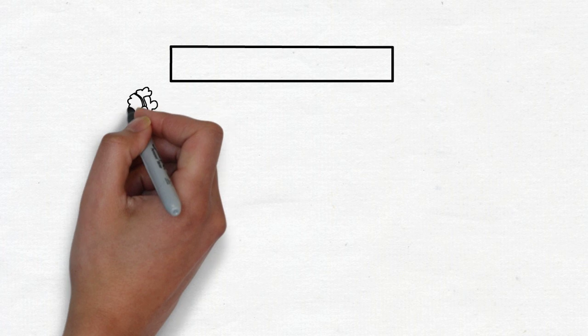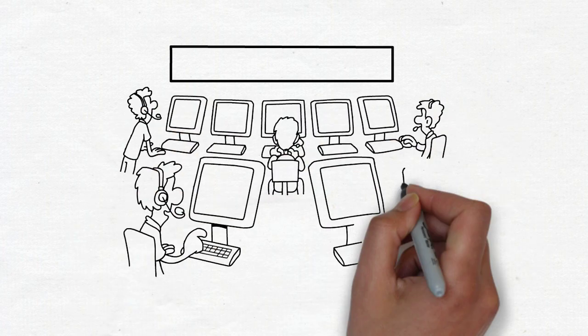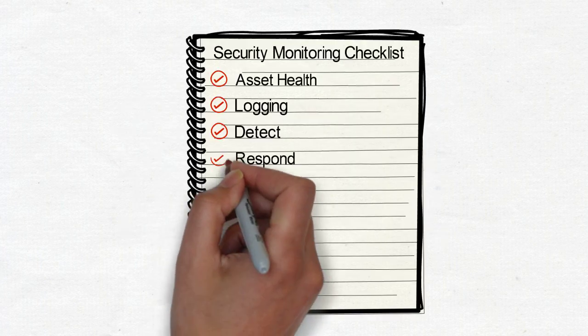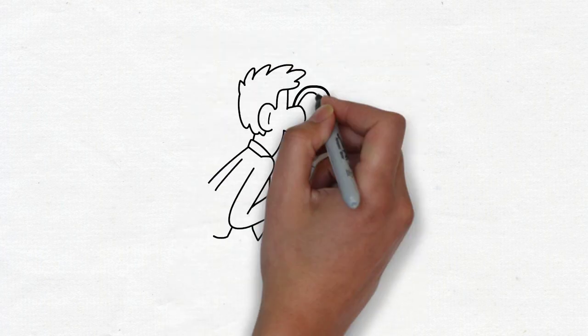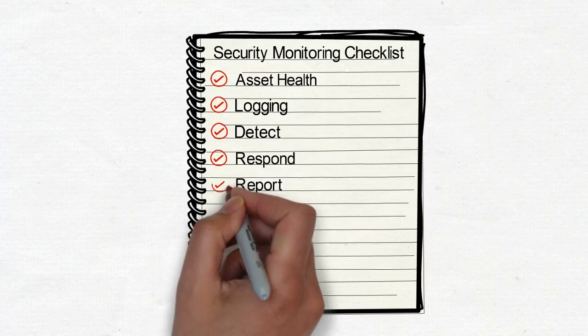Respond: agree an incident response policy and use automation technology alongside security personnel to quickly contain and remediate the breach. Report: conduct incident forensics, correlate your logs, produce a report for business or authorities, and invoke relevant change to prevent a repeat.